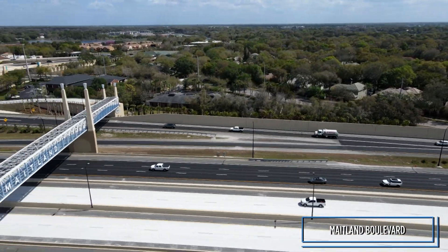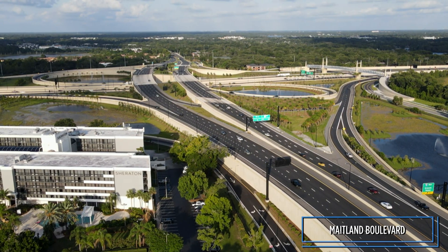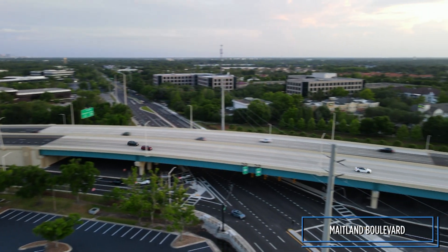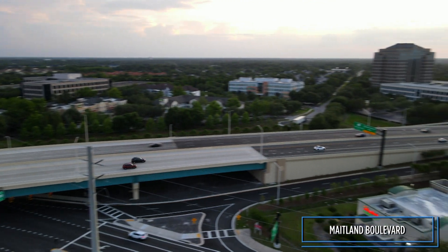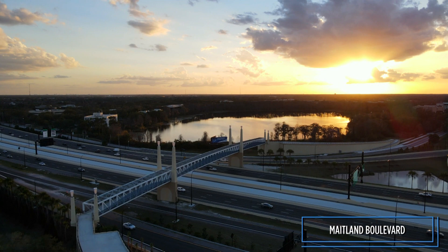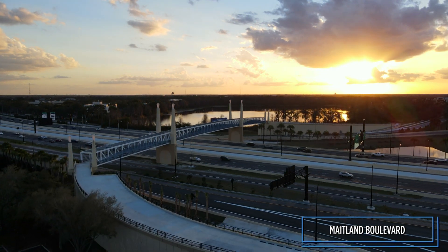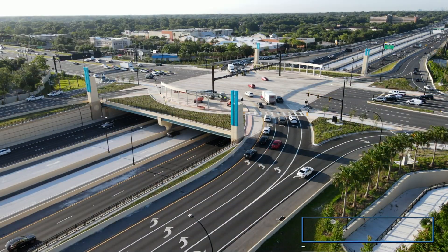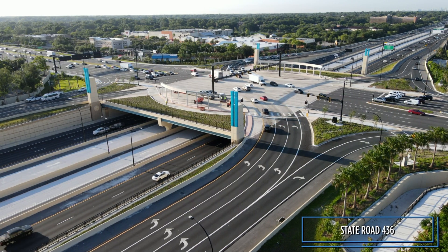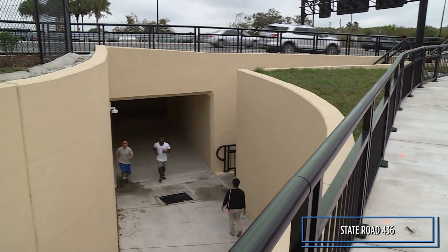The interchange at Maitland Boulevard was completely redesigned, eliminating traffic lights and creating free-flowing ramps between I-4 and Maitland Boulevard. This busy roadway was also elevated over three intersections promoting better traffic flow. A new pedestrian bridge spans the interstate south of Maitland Boulevard. At State Road 436, a single-point urban interchange increases traffic flow through the area, and a tunnel under 436 enhances safety for pedestrians and bicyclists.